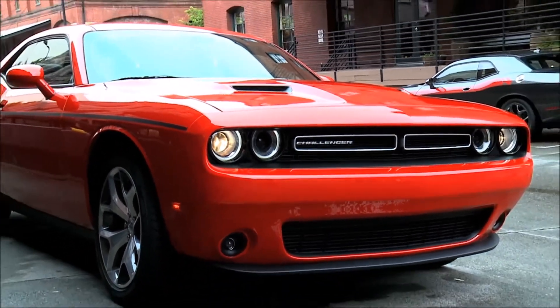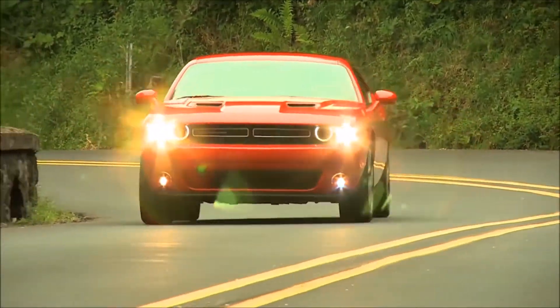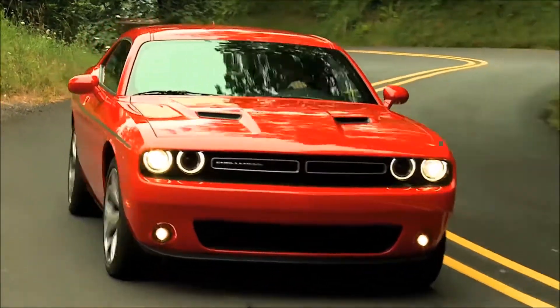When you're the lead dog in the pack, it's easy to think there's no need to up your game. But that's exactly what Dodge has done with the 2015 Challenger SXT.